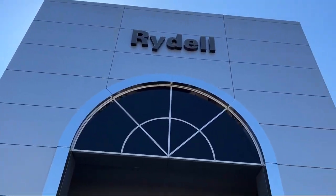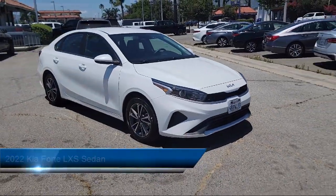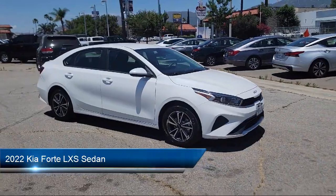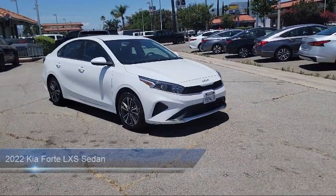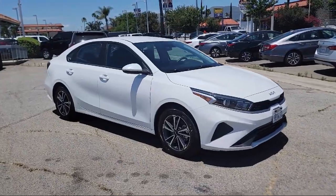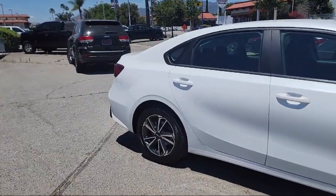Welcome to Rydell Chrysler Dodge Jeep Ram, and here's a look at another one of our great vehicles for sale. It comes equipped with Apple CarPlay and Android Auto, Rear View Camera, Auto High Beam Headlight Control, Steering Wheel Controls, and Keyless Entry.